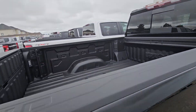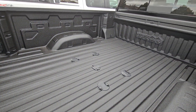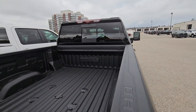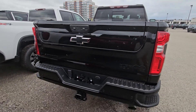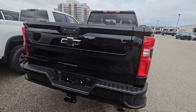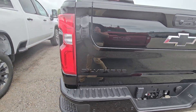We ordered it with that fifth wheel prep package, and you also ordered the tow package, so there's a hitch package coming with it as well. Power sliding rear window, and we were able to get it built with the multi-flex tailgate — that's been on and off hold. And again, blacked out everything as far as the logos. Full trailer package.